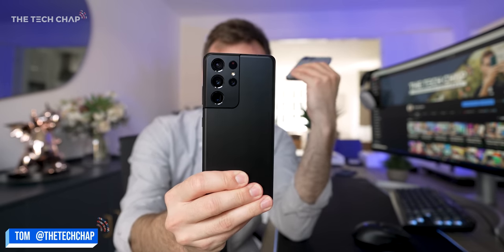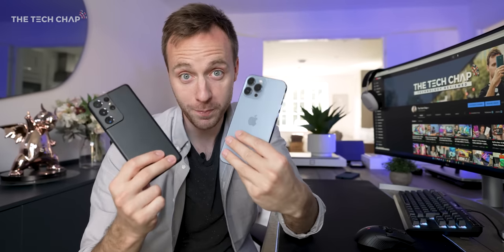Okay, this is a big one. iPhone 13 Pro Max versus Galaxy S21 Ultra. Which is best?